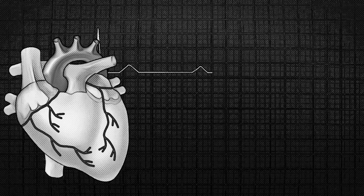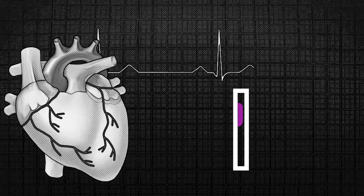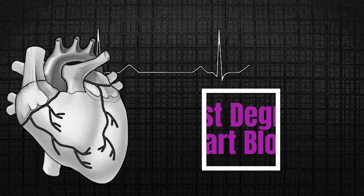Hello everyone, welcome back to our channel where we discuss various EKG topics. In today's video, we will be looking into an EKG analysis of first-degree heart block, also known as a first-degree atrioventricular block or AV block.